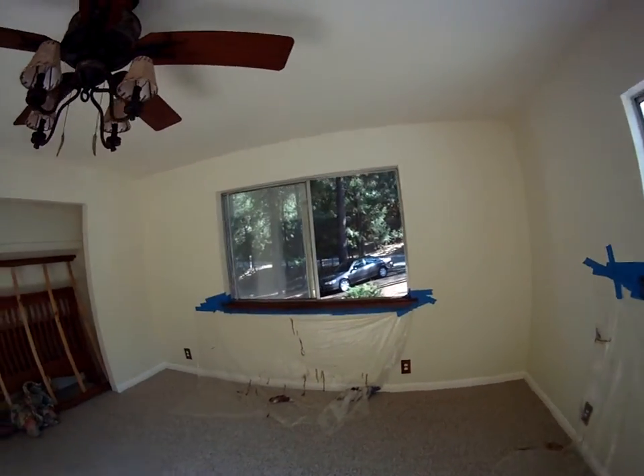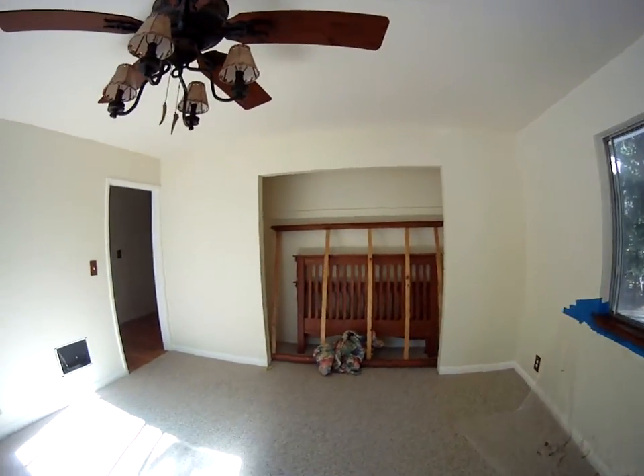Chris and Robert finishing up the window sills in their room.